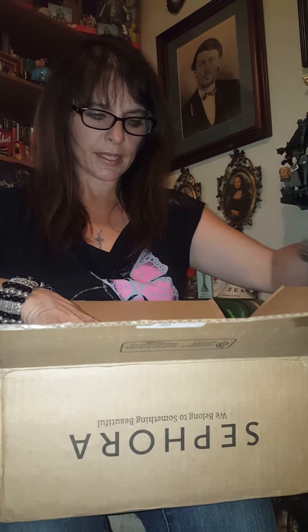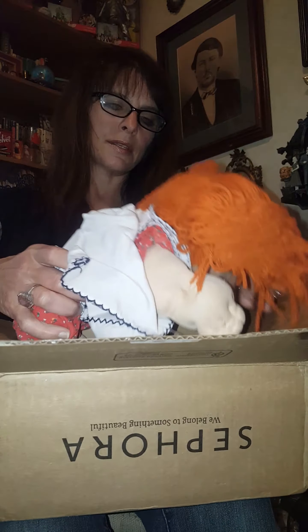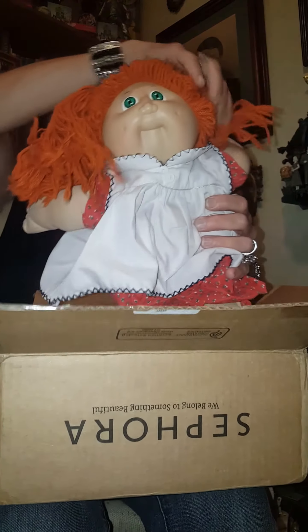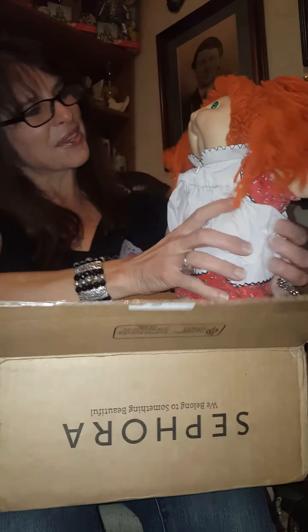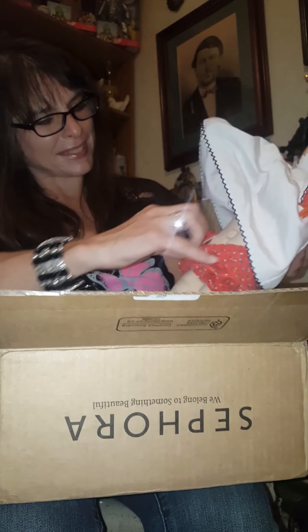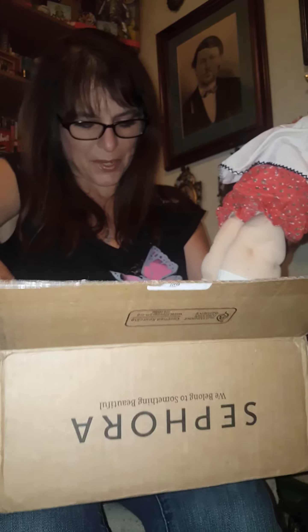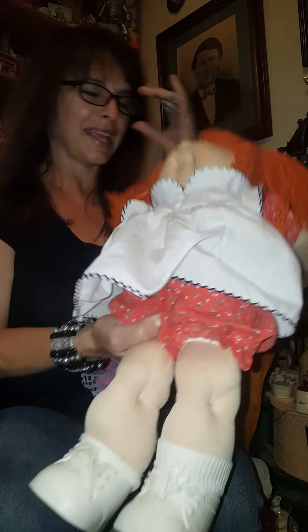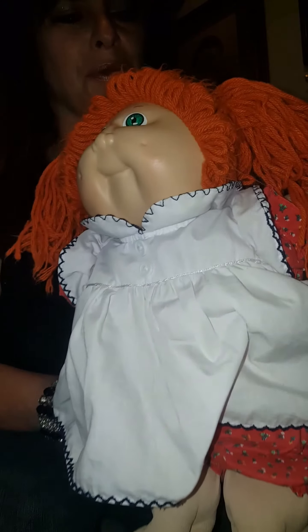Okay, and... red hair. Oh goodness, green eyes, her original dress, bloomers, shoes, and socks. Isn't she adorable?